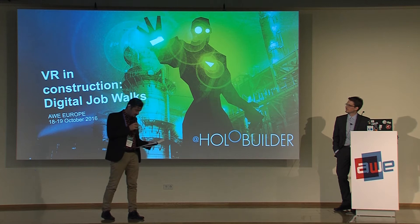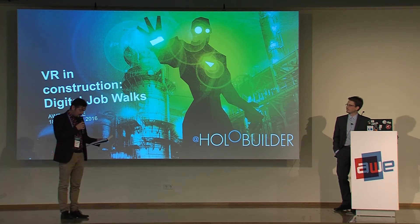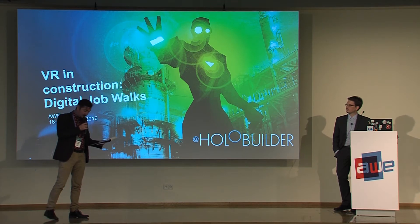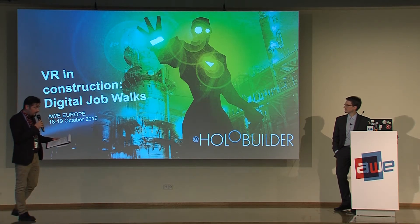The track continues with our new speaker, the founder and CDO of HoloBuilder. HoloBuilder is located in Silicon Valley and provides a web-based 3D editor for VR and AR. Please welcome with an applause, Simon Heinen, founder and CDO of HoloBuilder.